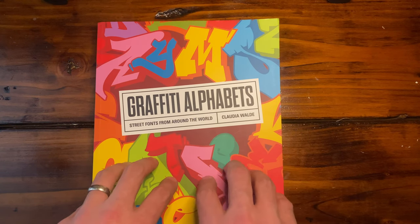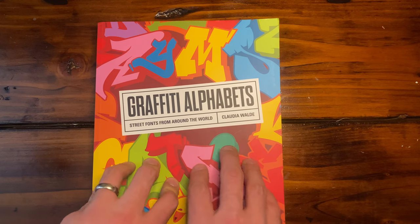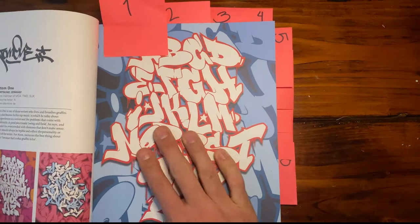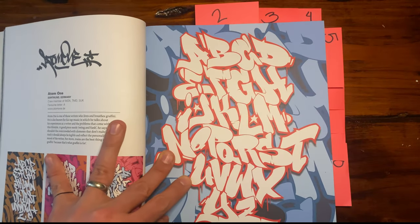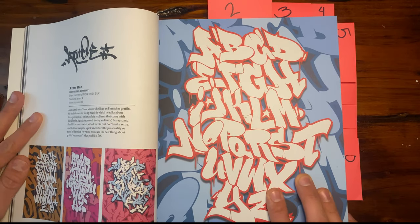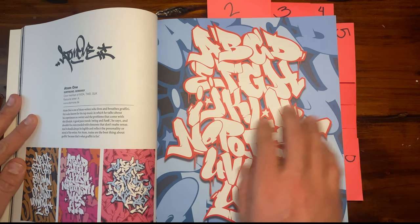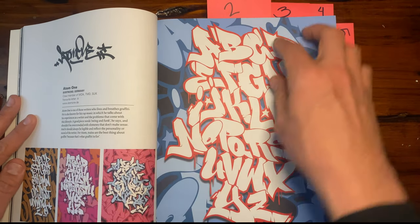Let's go ahead and look at my top 10 from this book to give you a hint of what kind of content you can find. Let's find the tabs and dive into it. This first one is Adam One. If anyone's been on my channel for a while, I'm more drawn to straight letters that just have a nice little style to them — very legible, very clean, the white and red are on point. He is from Germany.